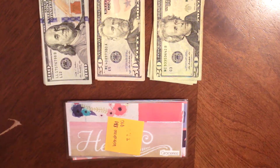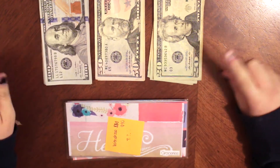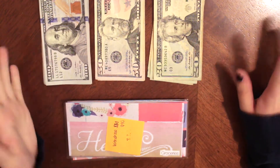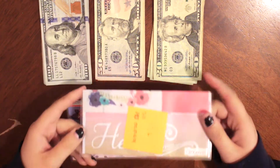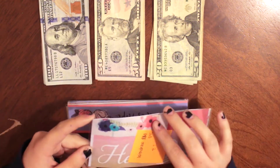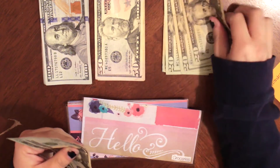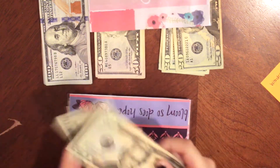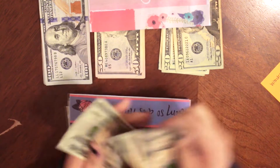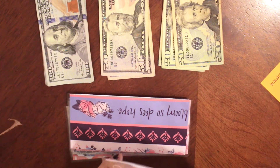Alright everyone, I am back with the envelope stuffing. You guys saw the first part — I went to the bank, got my money, and spread it all out. All I needed was $100s, $50s, and $20s for this week. So the first envelope is groceries, and this one is going to get $40 — two $20s. This is going to have a total of $80 now. $20, $40, $60, $80 — yep, done.